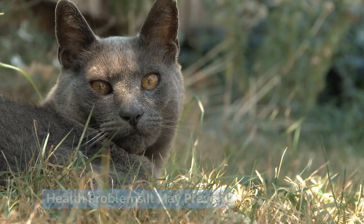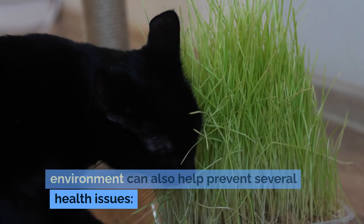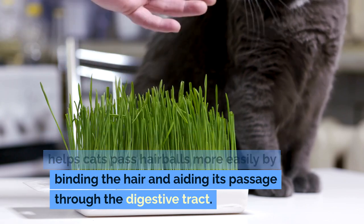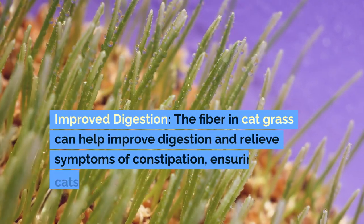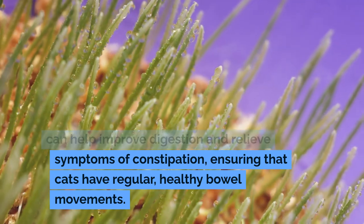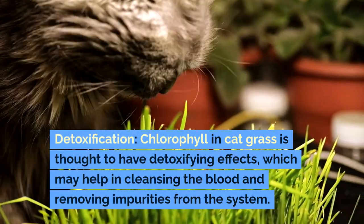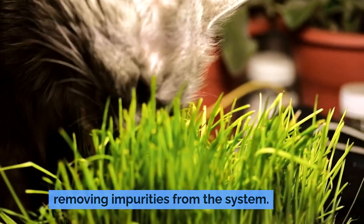Incorporating cat grass in a cat's environment can also help prevent several health issues. Regularly consuming grass helps cats pass hairballs more easily by binding the hair and aiding its passage through the digestive tract. The fiber in cat grass can help improve digestion and relieve symptoms of constipation, ensuring regular, healthy bowel movements. Chlorophyll in cat grass is thought to have detoxifying effects, which may help in cleansing the blood and removing impurities from the system.